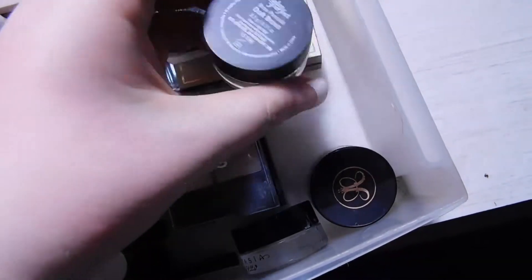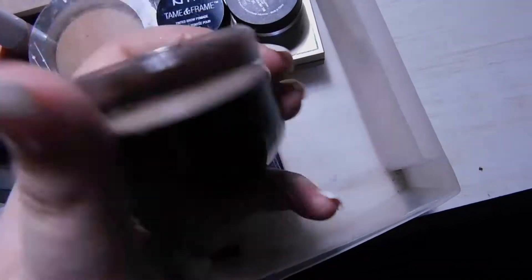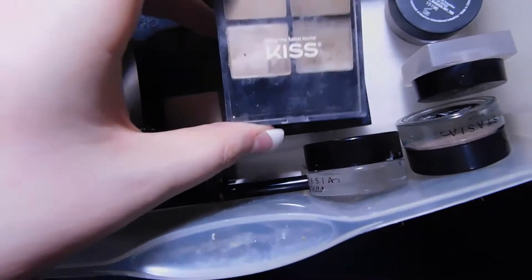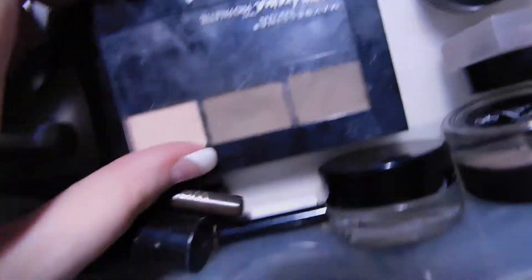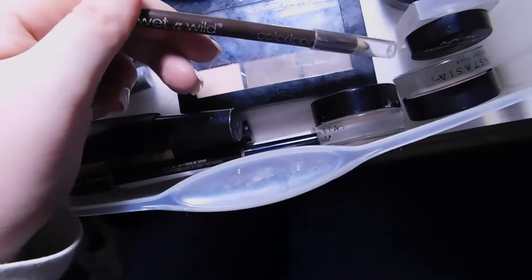For brows, I have the NYX Tame and Frame Pomade — it's okay, but there are definitely better drugstore ones out there. I have the Salon Perfect Dip Brow in Dark Brown, and of course the Anastasia Dip Brows — I have Taupe and Ash Brown, which are my absolute favorites. They're only about $18 and a little goes a long way. I also have the Kiss Brow Powder in Light Brown, the Maybelline Brow Drama Pro Palette, and the Wet n Wild Brow Pencil in Taupe. I also have the Benefit Gimme Brow.